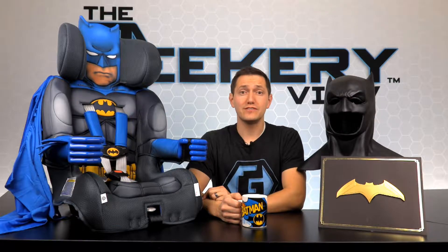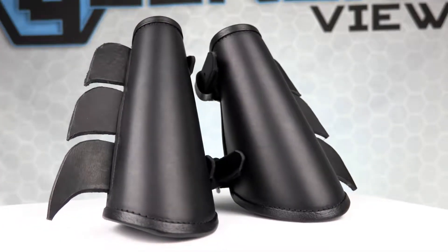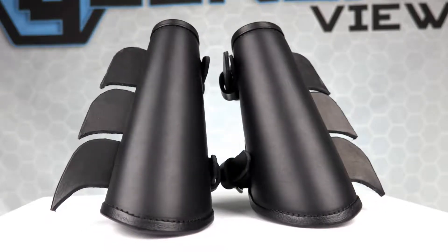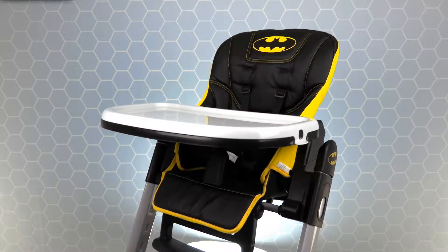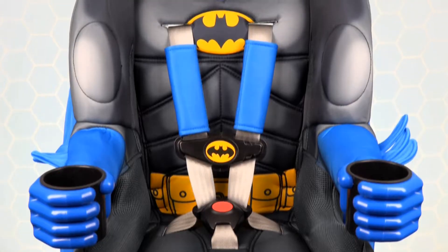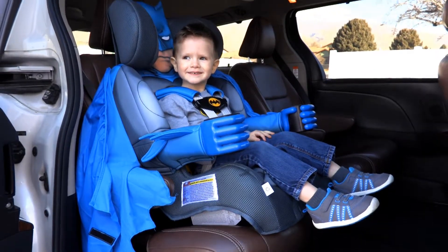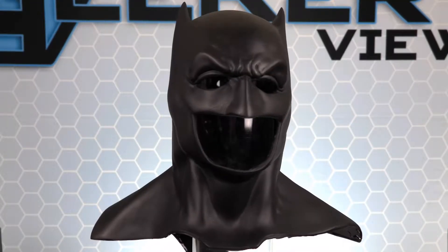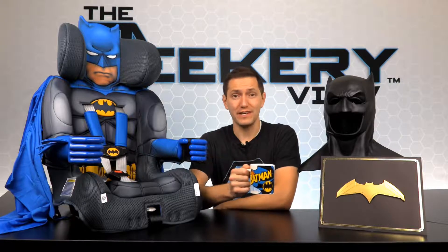Today's episode of the GeekyReview is dedicated to the Caped Crusader, better known as Batman, and we have some awesome products to show you. First we'll take a look back at some of the Batman products we've had on the show before: the Batman leather gauntlets from PNC Creations, and the deluxe Batman high chair from Kids Embrace. Then we'll show the new items: the Batman car seat from Kids Embrace, and the amazing Batman cowl created by the Bronze Armory. After the episode, all of these products will be up for grabs on our social media sites.